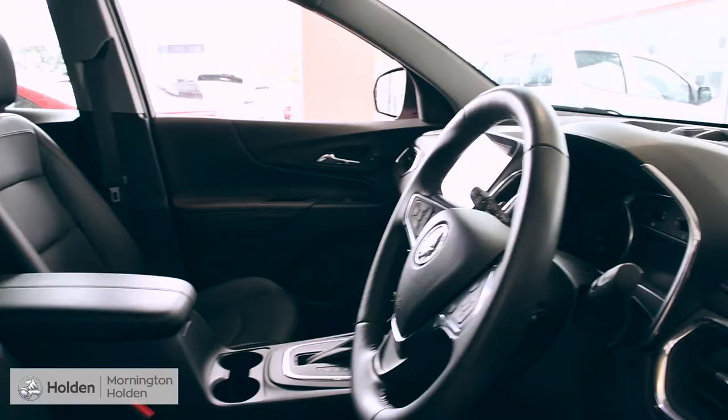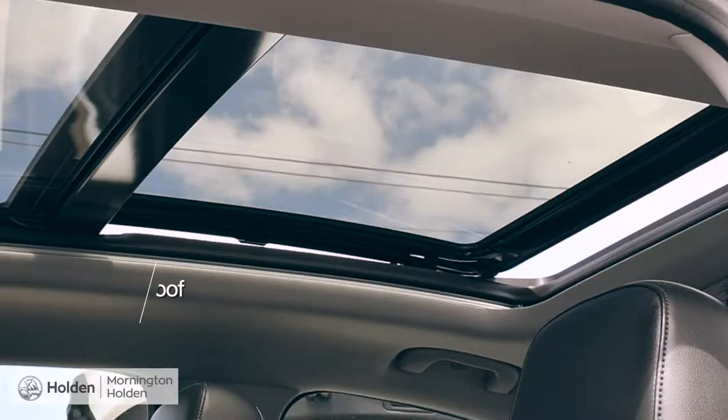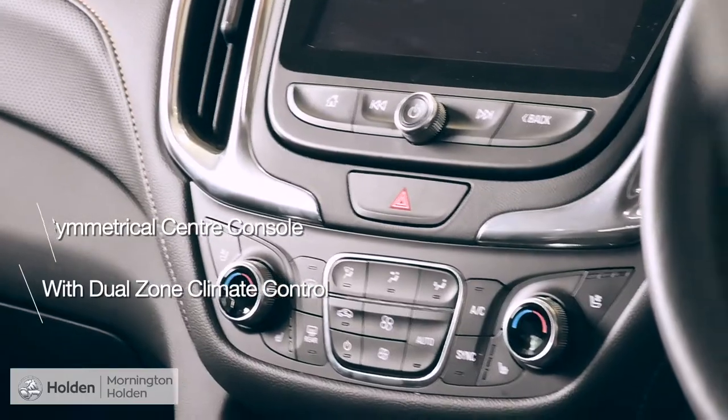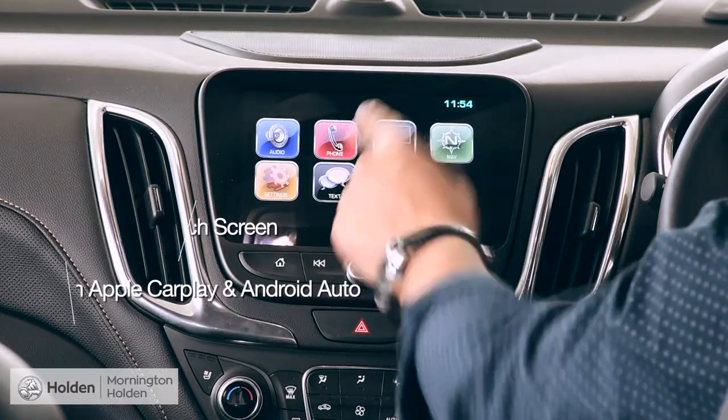The Equinox has a confident interior space with its deluxe seating, wheel-mounted controls, twin sunroof, and the symmetrical center console with dual-zone climate control, and a flush-fitted touchscreen incorporated with Apple CarPlay and Android Auto.